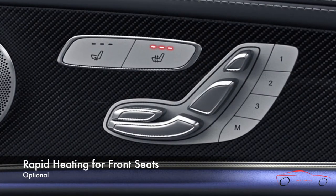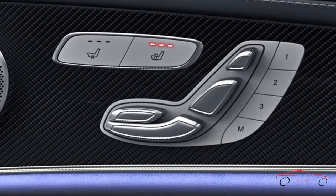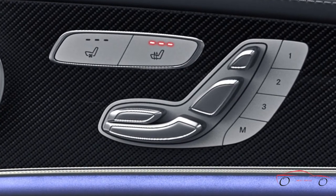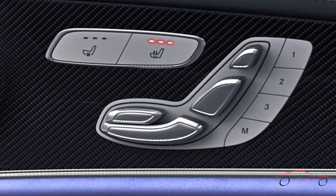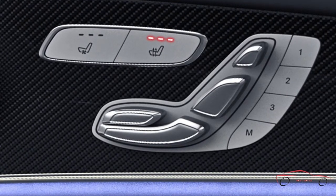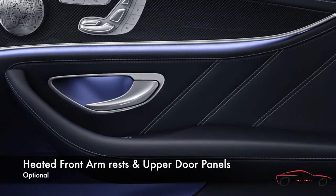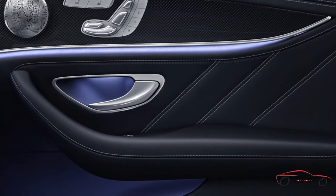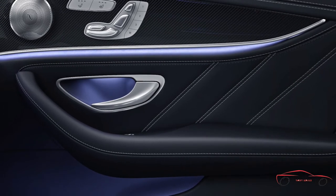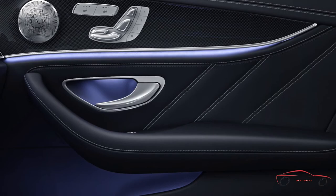An added enhancement to the available heated front seats, this rapid warming feature quickly replaces the chill of a cold day or evening with nearly instant heating of the seat. The feature automatically switches to normal heating settings as soon as the desired temperature is reached. Providing the same soothing benefits as heated seats to your arms and elbows, electric heating warms the front door armrests, upper door panels, and the front center armrests.